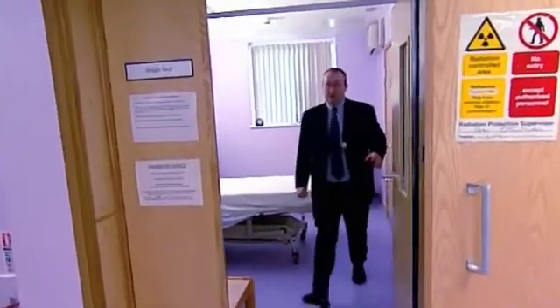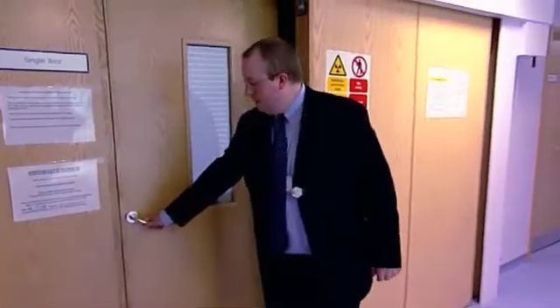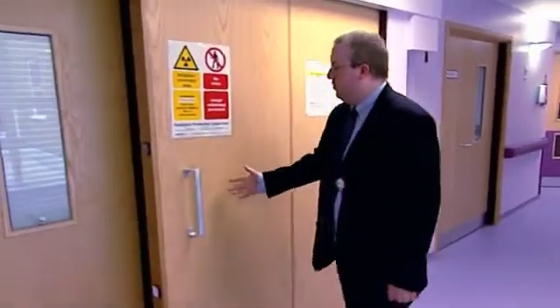Now I'm going to show you how the patient is sealed in the room. The protective door outside closes.